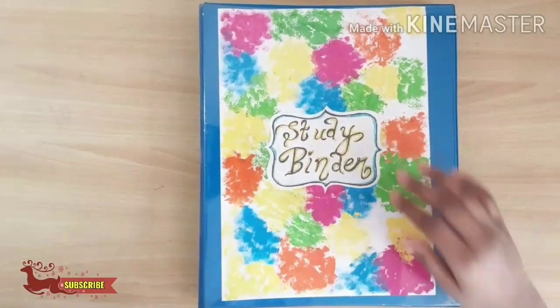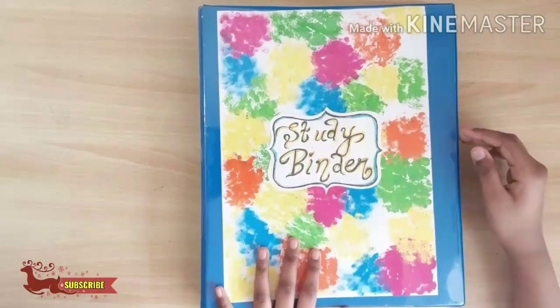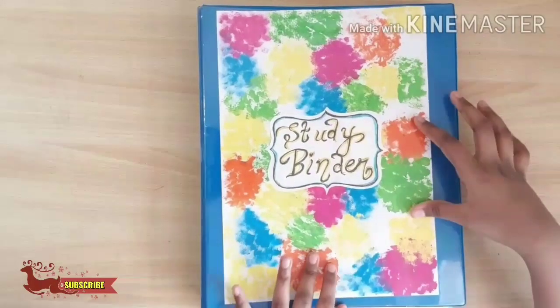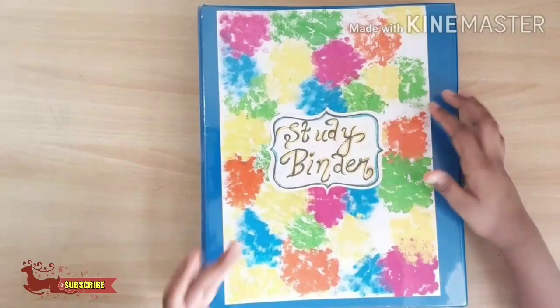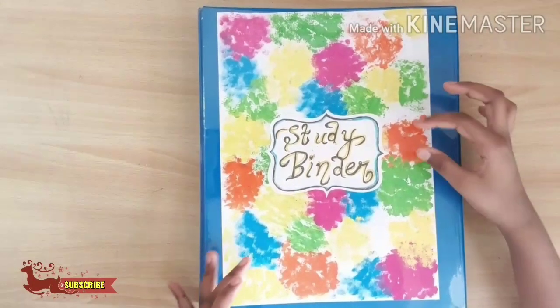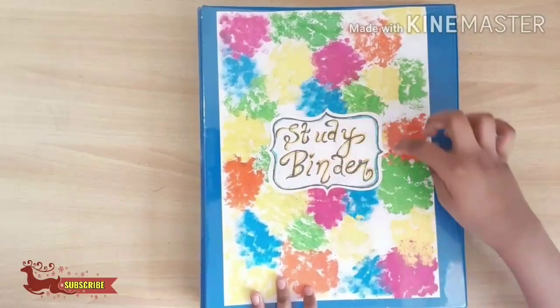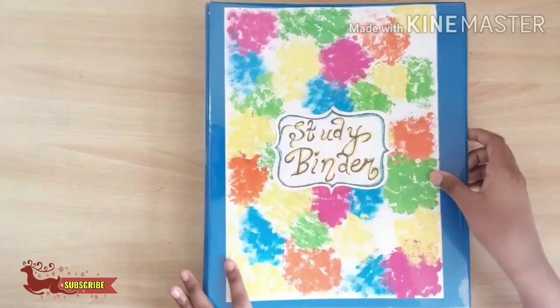Hi guys, this is my study binder and I have materials for studies, and this I did by my own. The materials are a paper, some acrylic colors and I used it with a sponge. And this is a paper cutout for the study binder, written on it.